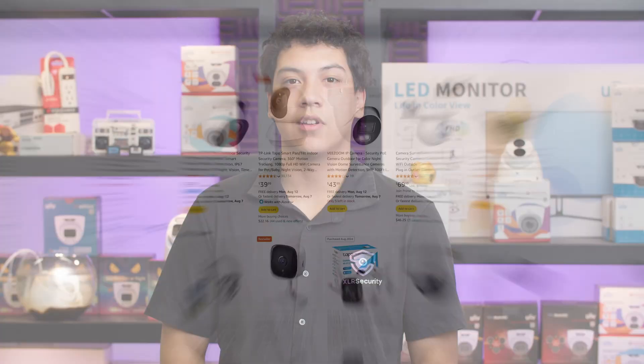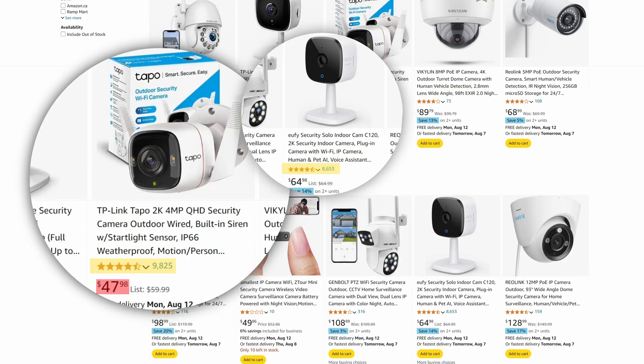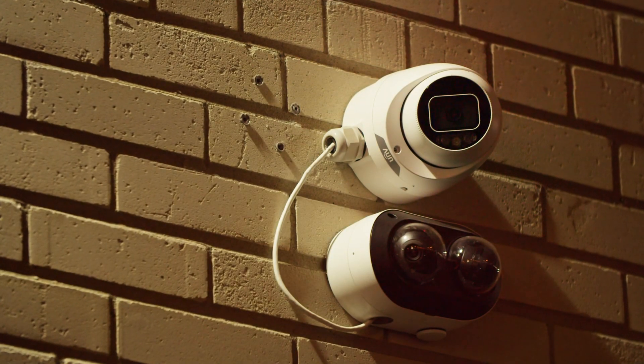It can be really tempting to buy an inexpensive security camera from Amazon. After all, some of these cameras have thousands of positive reviews and sell for less than $50. But if you're serious about keeping your home or business safe, then you should watch this video till the end because I'm going to give you a few reasons why you shouldn't buy cameras from Amazon and what you should get instead.